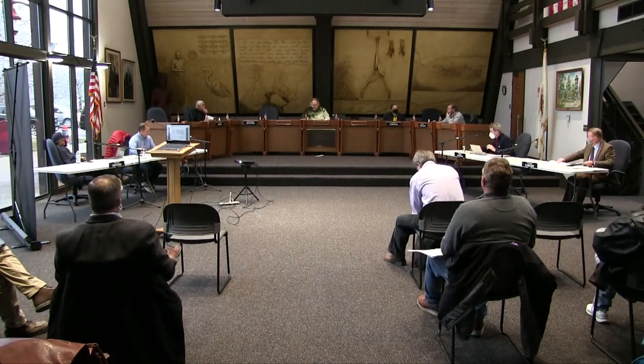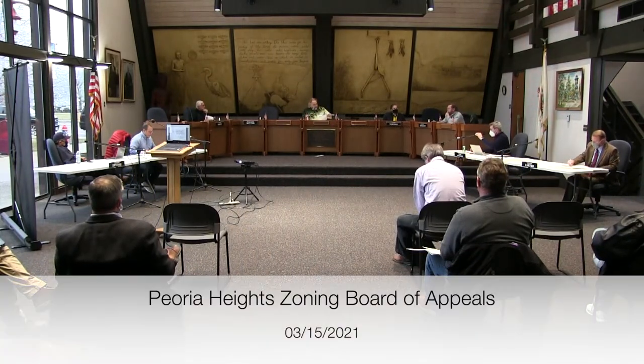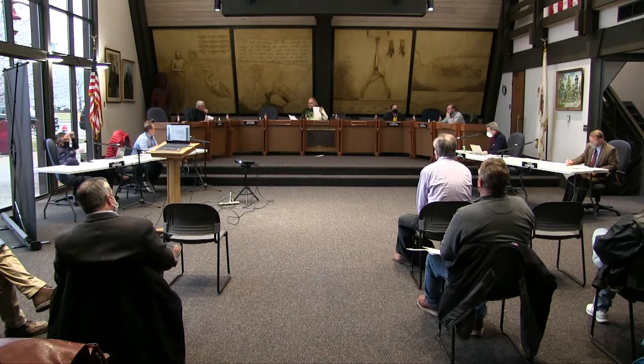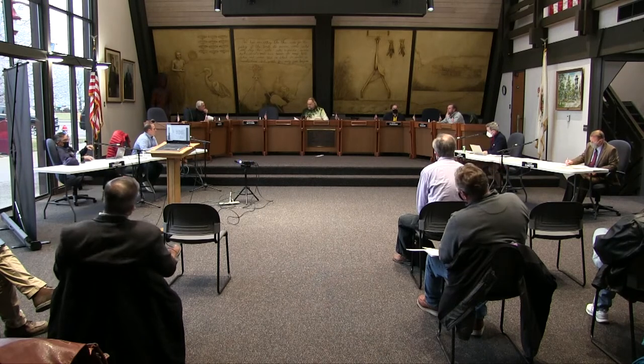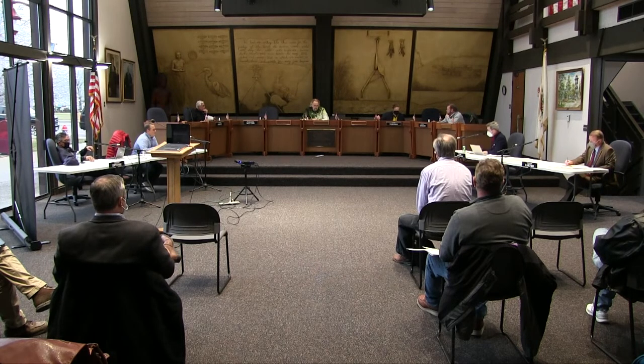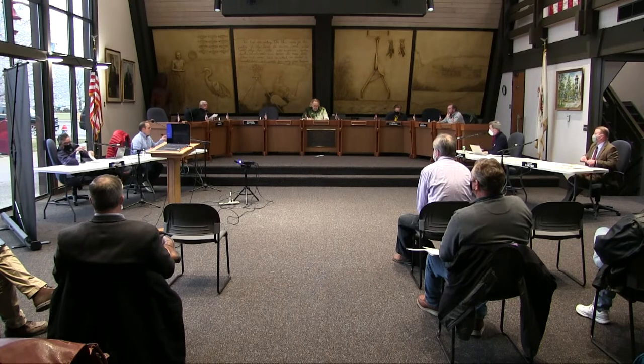I'll talk into the microphone. Call this meeting to order. Matt, will you call the roll? Ms. Bax. Mr. T Arena. I'm here. Mr. Wiginton. Mr. Weiderman. Here. Mr. Tinney. Here. Chairman Pitzel. Here. Mr. Cady. Here. Mr. Calloway. Here. Mr. Wu. Here. We have a quorum.